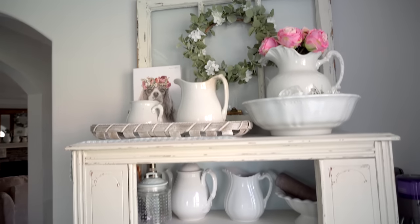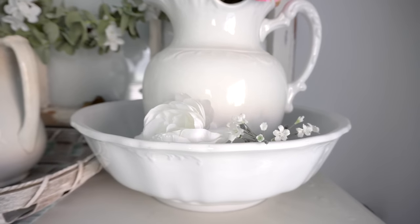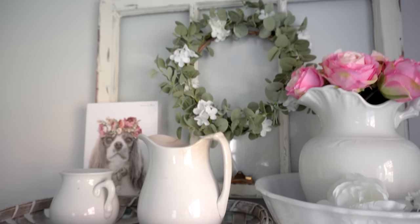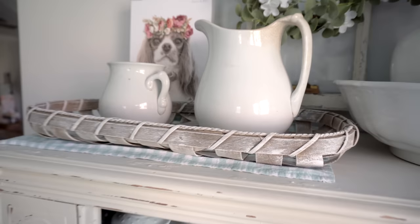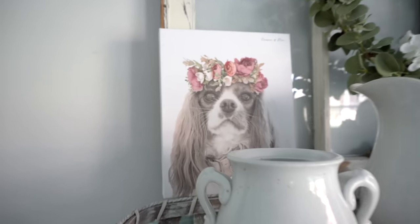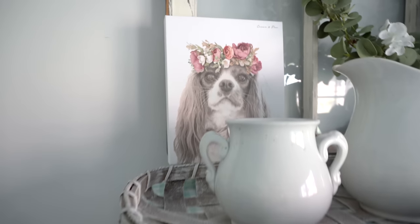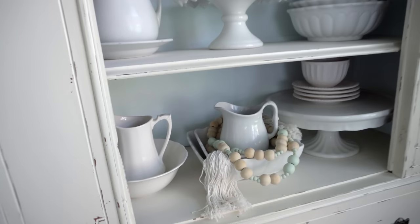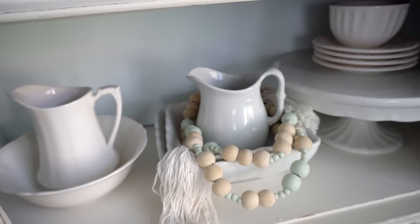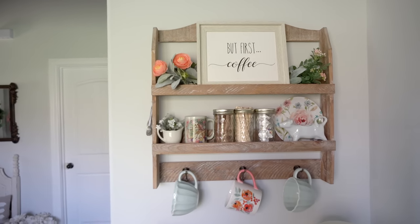On this little hutch I put faux roses into the top of my ironstone pitcher, with a few flowers tucked in the bowl too. There's a small wreath from Hobby Lobby that's just the right size for that window. I found a really cute basket at a local antique store, and I have a portrait of Emma by Crown and Paw — perfect for springtime. I also got a new set of beads for this area from TJ Maxx.